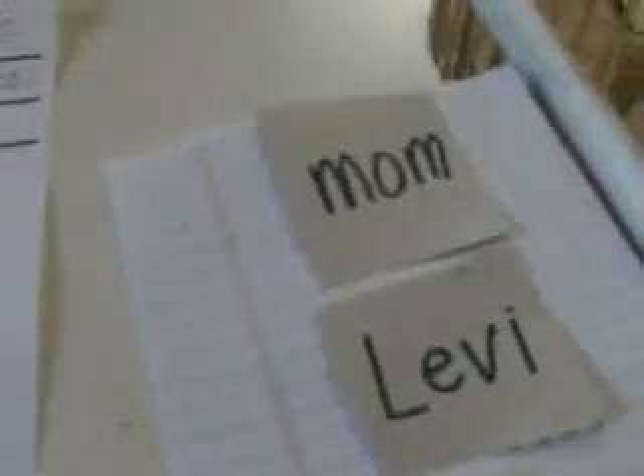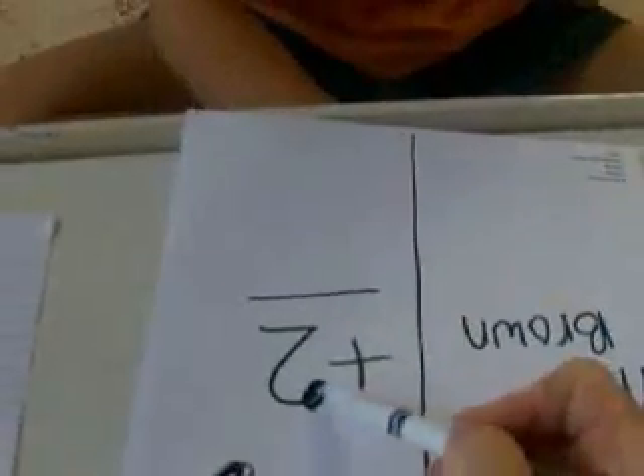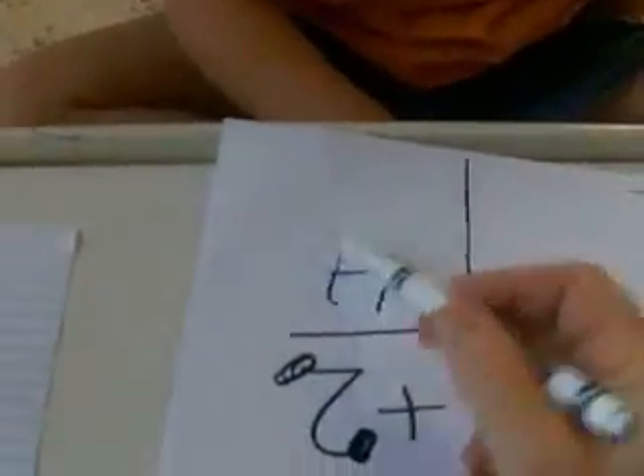Okay, Mrs. Brown has two words. Two words — one, two. How many do you have? One, two. So two plus two equals — count. One, two, three, four. Two plus two equals four.